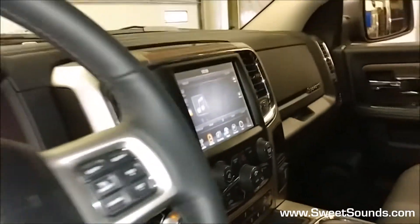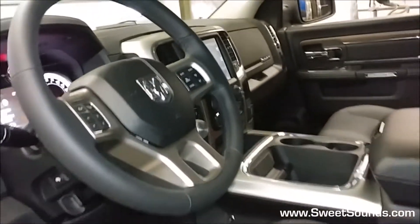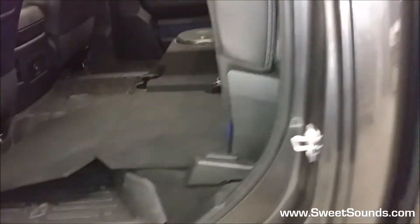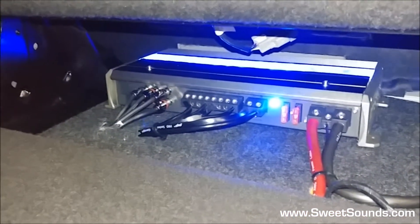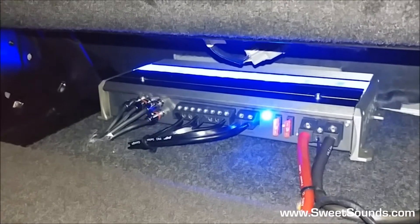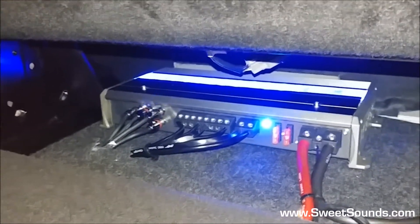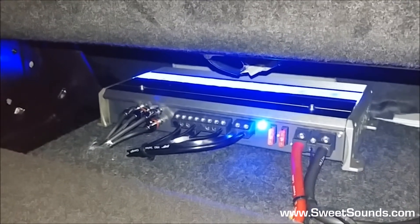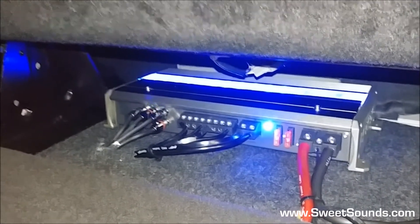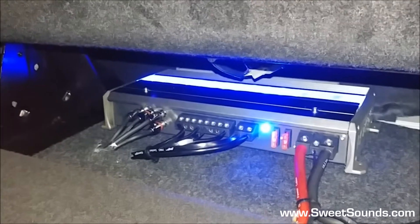We used an Amp of America piece to get a clean, non-distorted output out of that. From there we run into our Memphis multi-channel amplifier, which is kind of the heart and soul of the entire system. This takes care of running our Focal component sets in the front of the vehicle — the mid-bass is mounted in the door and the tweeter in the dashboard, along with the passive crossovers for that.